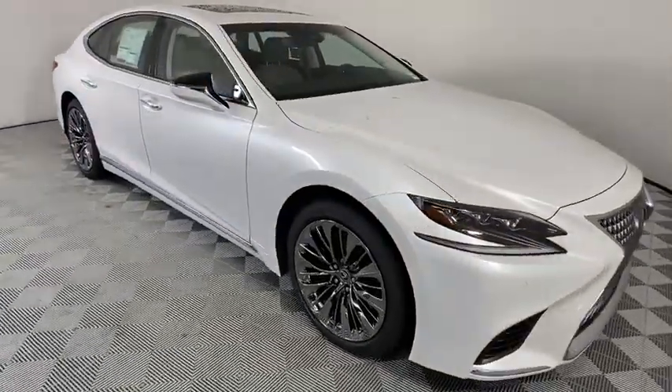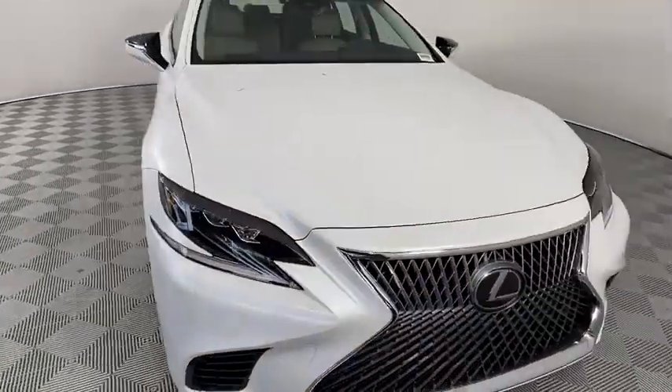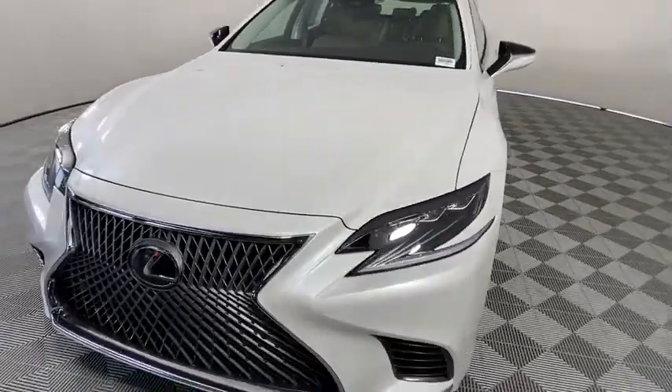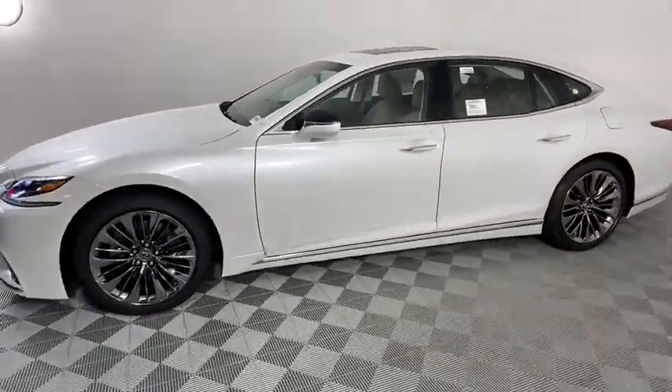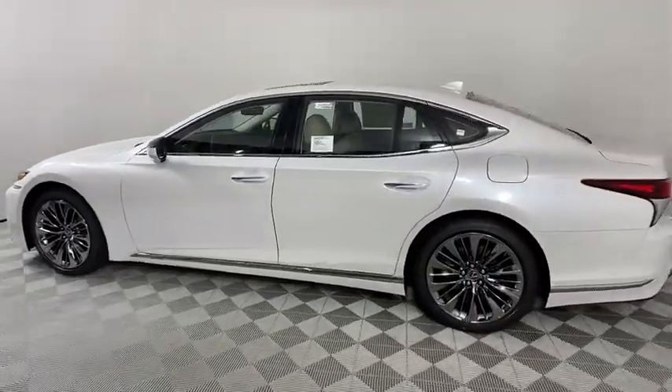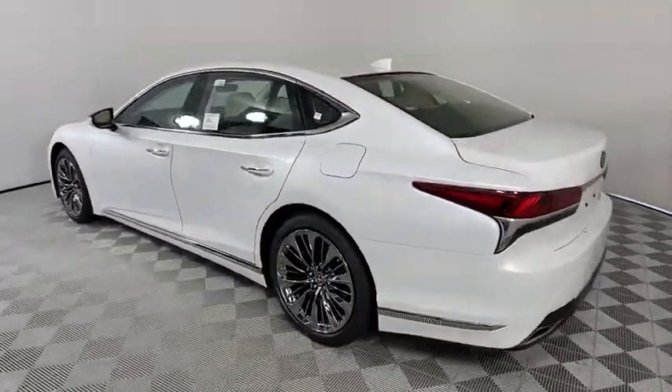We are pleased to show you the 2020 Lexus LS. The Lexus LS is the largest Lexus sedan available. With extreme comfort for five adults, this car will make you feel like you are gliding on a magic carpet while you cruise the open roads.